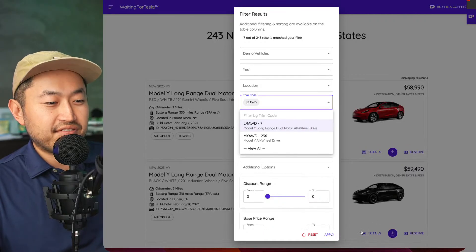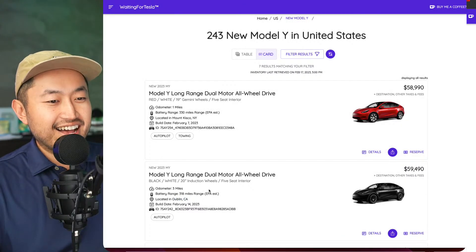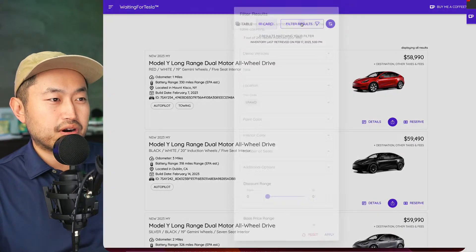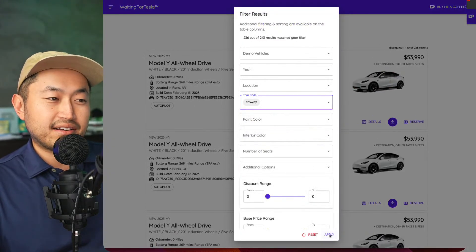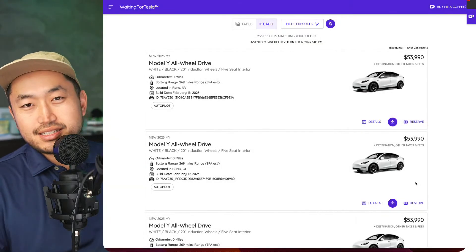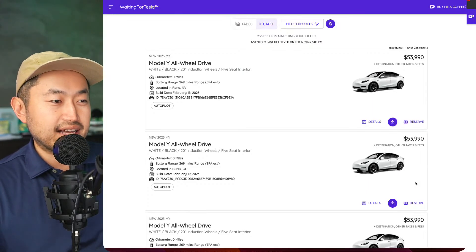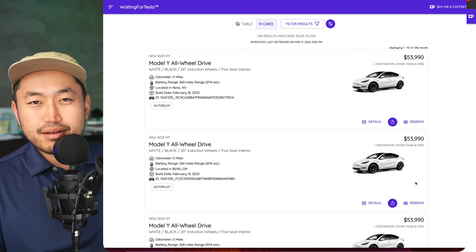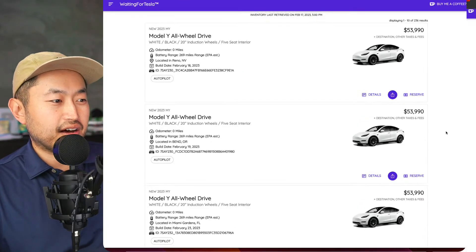Looking at the Long Range side, there are about seven available — one is even in California — so you can possibly try to lock one down if you're quick enough and have a pending order. If you're worried about the $7,500 tax credit, you might want to consider switching to an all-wheel drive, or just gamble. I feel like Teslas will still continue to keep that $7,500 credit, at least on the Model Y — probably not on the Model 3 side.